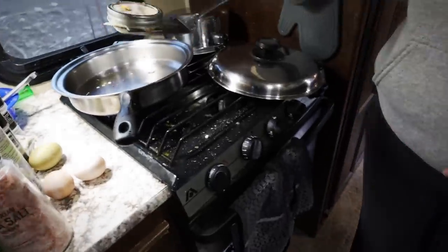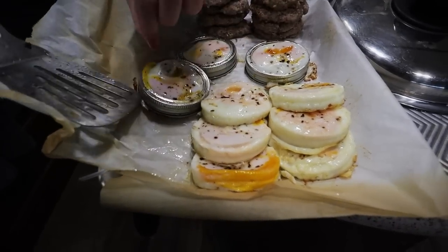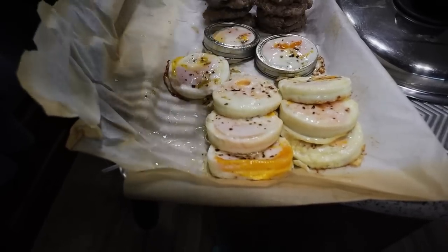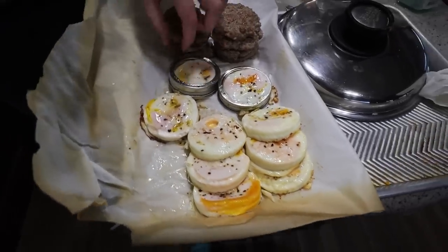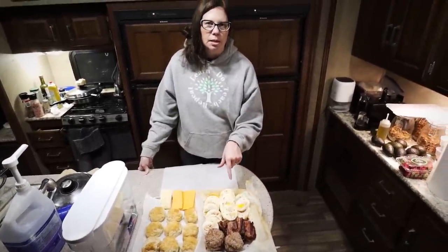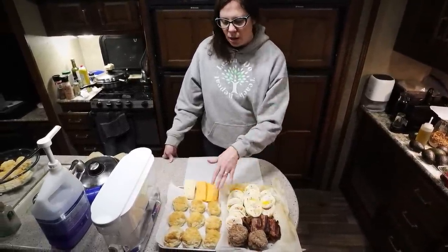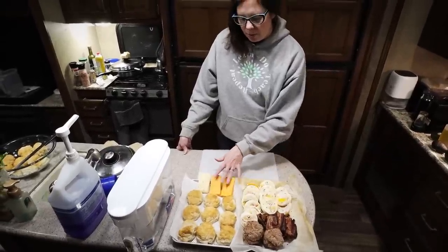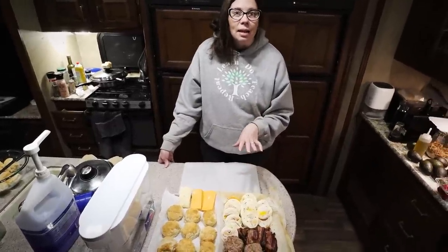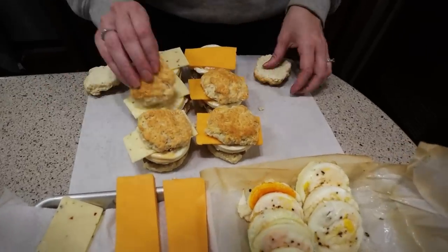We've been averaging between eight and 11 eggs every single day pretty much the entire winter, so we're getting a little creative with what we do with our eggs. I went ahead and cooked up 18 eggs, some bacon, and made sausage patties from the ground pork of our farm pigs — just ground pork with seasonings to make sausage. I also made some biscuits today and we have some cheese, so I'm making 18 breakfast sandwiches: nine sausage and nine bacon, egg and cheese, to get prepped and ready for the freezer.